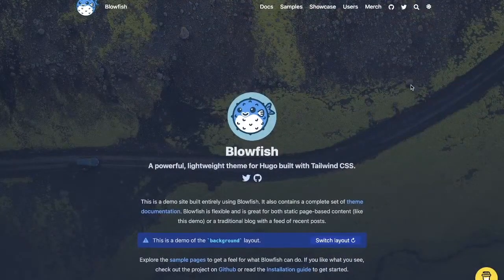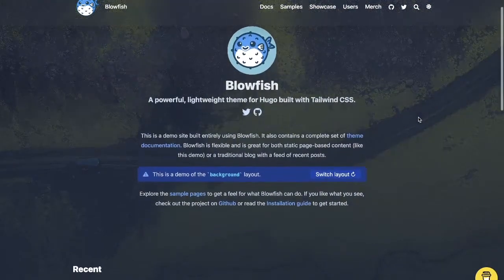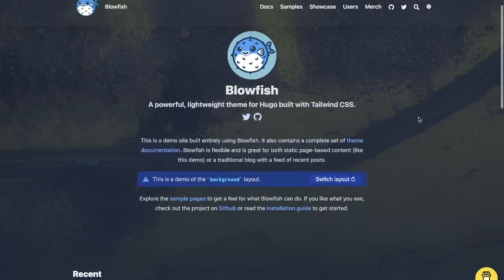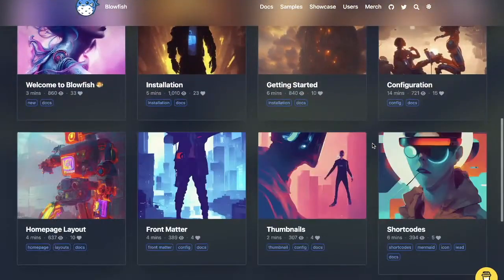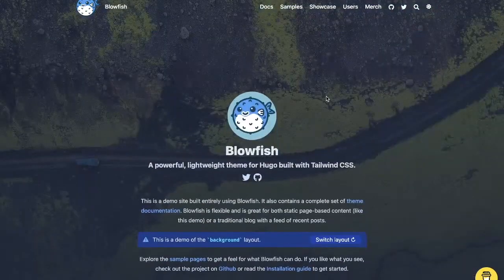Hello and welcome to Static Feedback. This is a fortnightly show where I talk to a group of people interested in the static web community. Today I'm really excited to be talking to Nuno Curacel, who's a theme author for a Hugo theme called Blowfish, which is quite an exciting theme. I'm going to share a very quick sample of it on stream. This is what Blowfish looks like — it's super clean, a powerful lightweight theme for Hugo built with Tailwind CSS. I've included a link in the show notes. It's very well documented, and that's something I'm keen to talk to Nuno about.